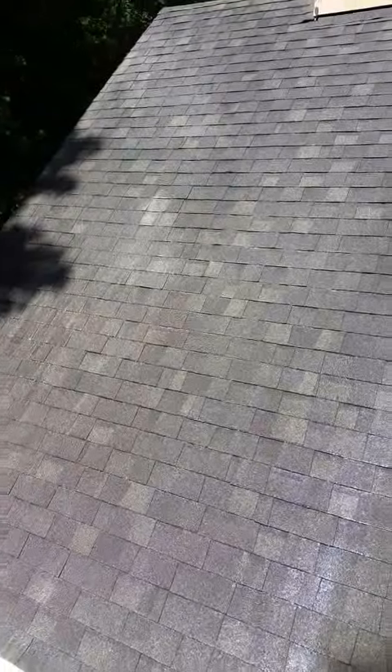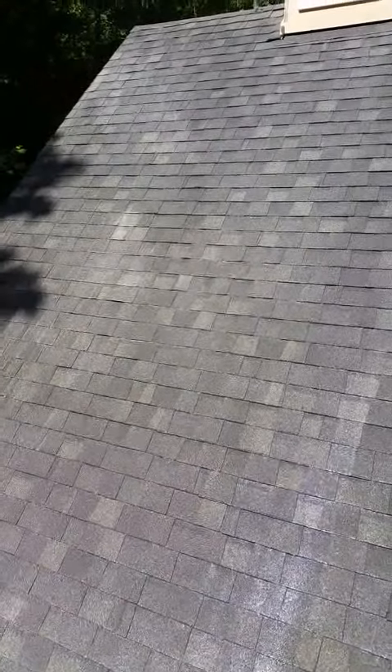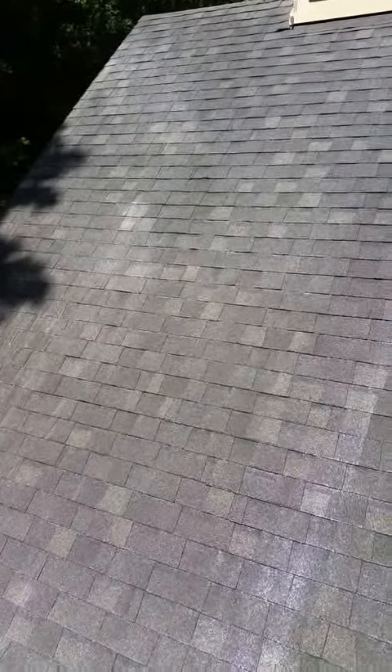If you guys have these stains — these destructive stains — on your roof, please give us a call or you can text us for a free estimate at 678-827-2775. Thank you.